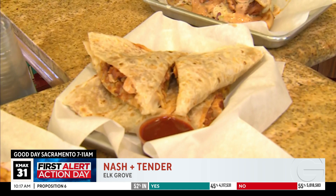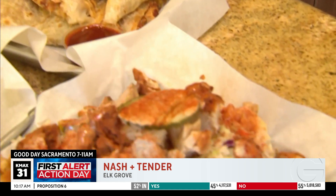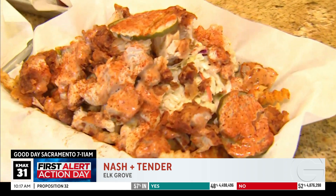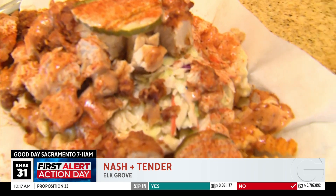You could say it's California style — potatoes in there and stuff. And then this one right here is our number one seller: Nash and Tender fries. This has fries, mac and cheese, pickles, coleslaw, chicken, and special sauce. That red stuff on top is our medium spice. Literally, the list goes on and on.